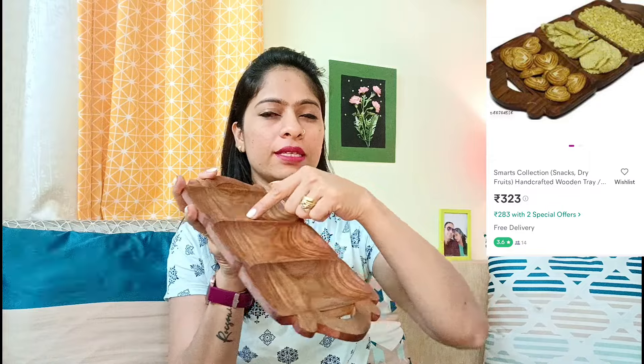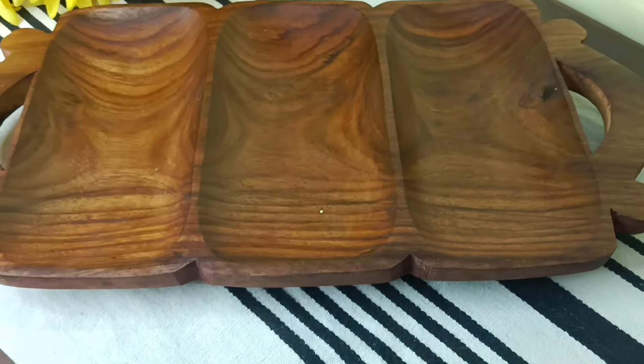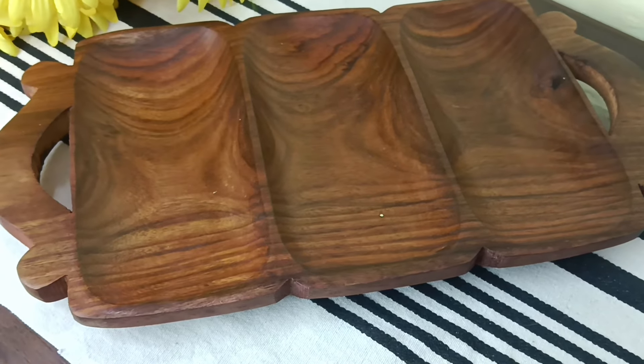Next I have a tray with three sections. It is very good for serving. If you have guests, you can keep it on your dining table. You can also use it in the kitchen. It also works as a gift option. It is very affordable and good quality, so do check it out.